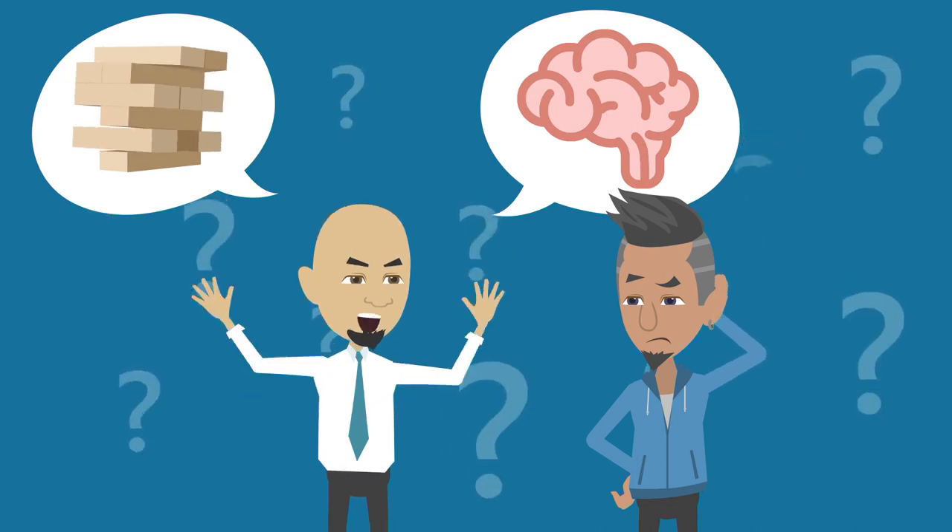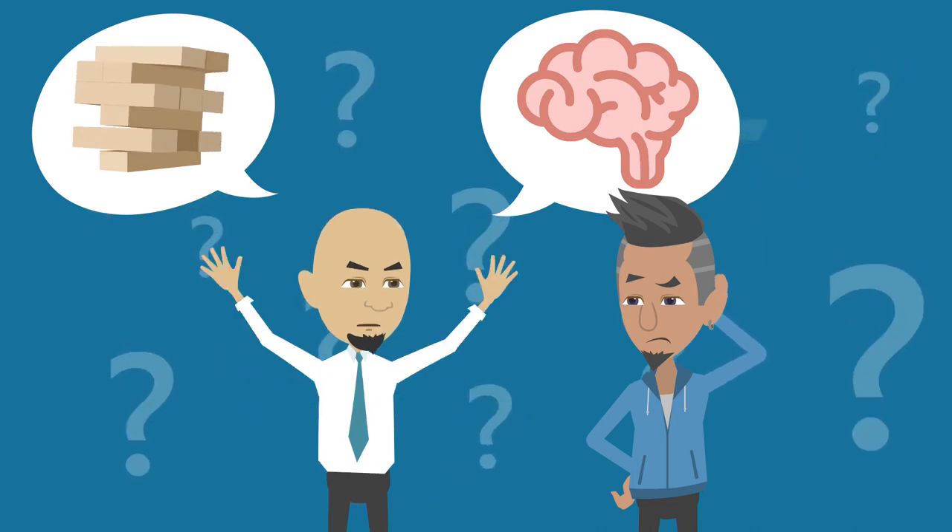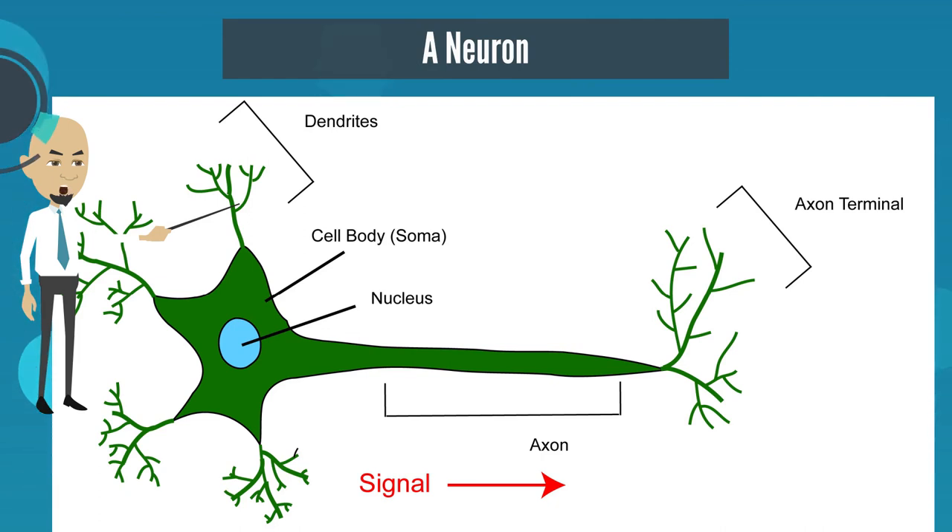This is a neuron. These little hair-looking things at the top are called dendrites. They accept the signal that your brain is attempting to send, then they pass it down the axon to the terminals at the bottom, where the message is relayed to the next neuron.